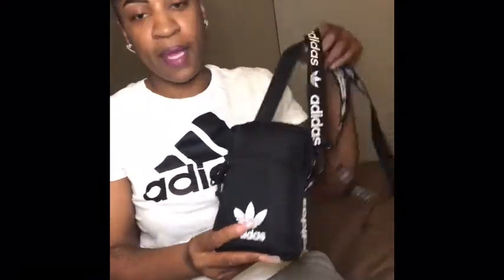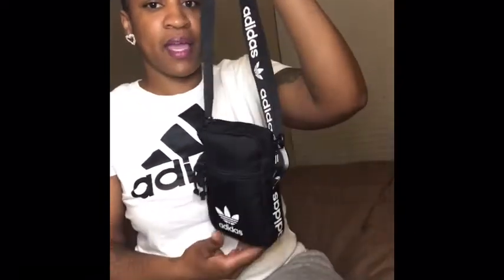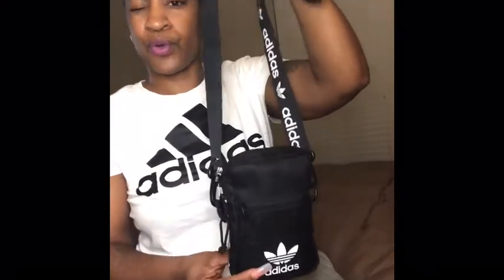The title is 'What's in My Bag' and I have this Adidas crossover bag. I purchased this bag from Journey — I think it was for forty dollars — and I love this bag. It's my go-to bag; I wear it every day.